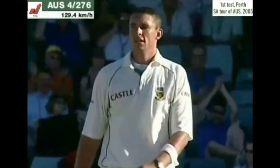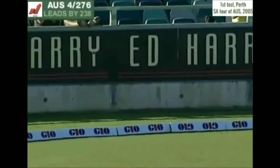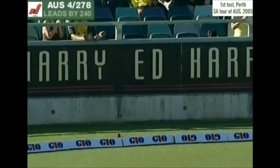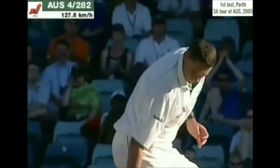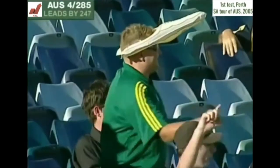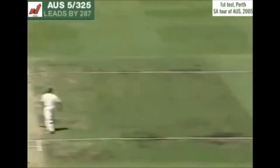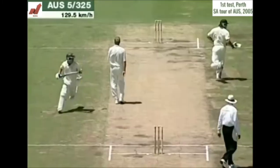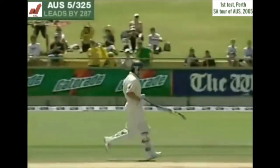That's into the gap. Hodge is starting to find those gaps much, much more regularly — he goes to 79. Oh, wide this time. Andre Nell, he's bowled full and wide, bowled on the pads, and then follows it up. Great shot — he's whipped it away, beaten mid-wicket.